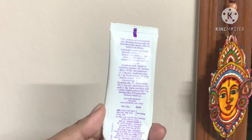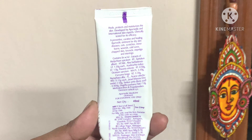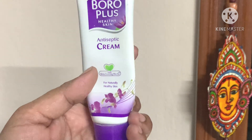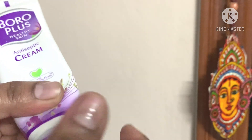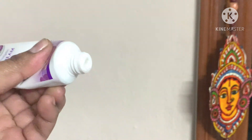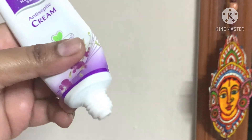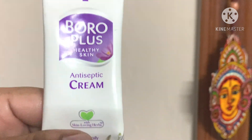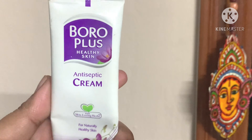About lip care — Boroplus. Like teens, for chapped lips, in winter, extreme winter when your lips bleed and have layers. Boroplus and Boroline really work. Affordable.